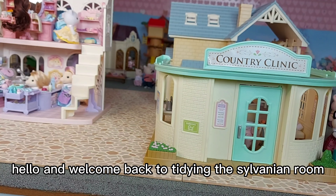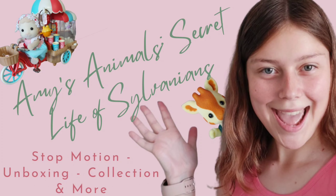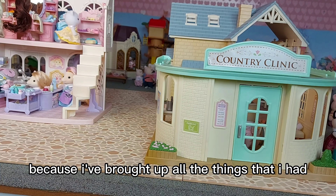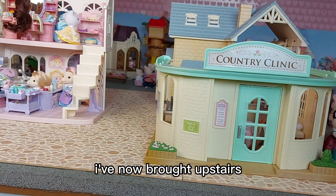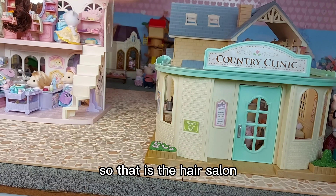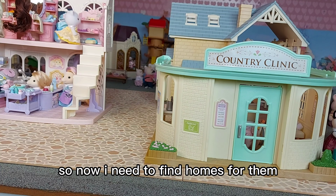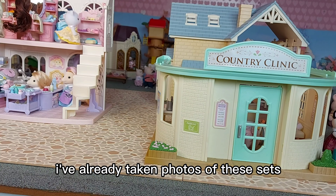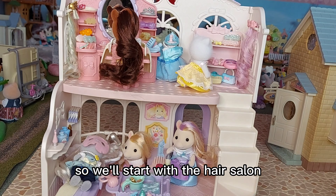Hello and welcome back to tidying the Sylvanian room. I need to tidy the table again because I've brought up all the things that I had downstairs on the kitchen table. I've now brought upstairs the hair salon, the country clinic, and Bluebell Cottage. Now I need to find homes for them and put them under into the unit. I've already taken photos of these sets for my collection.